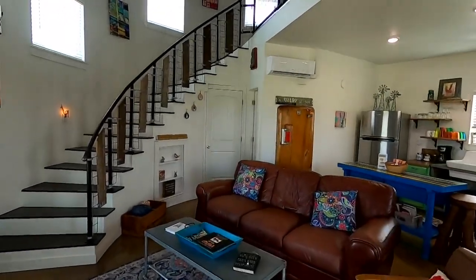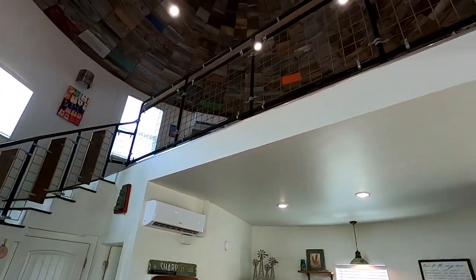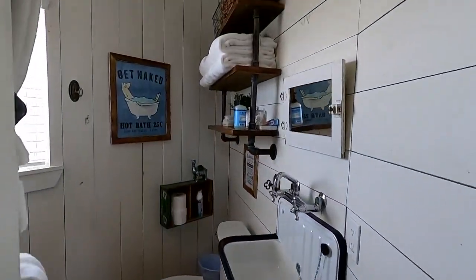Now let's take you inside where the decor is immaculate. Just look at all of this charm. There's a full kitchen and a full bathroom, and as you go upstairs, a full bedroom.